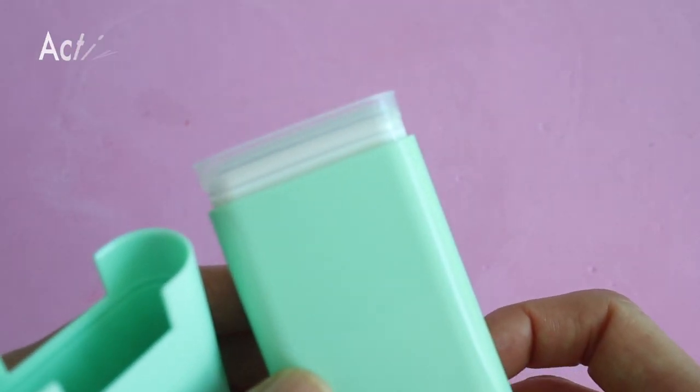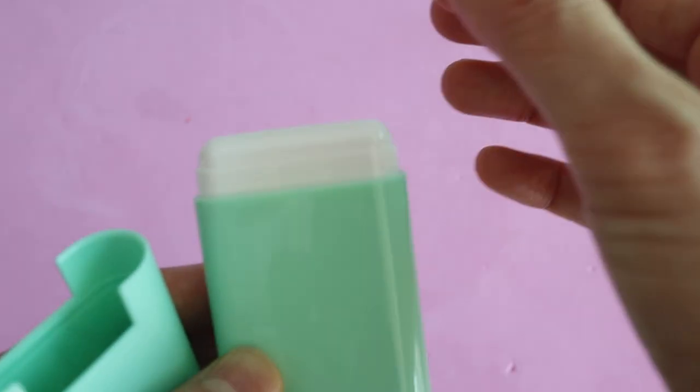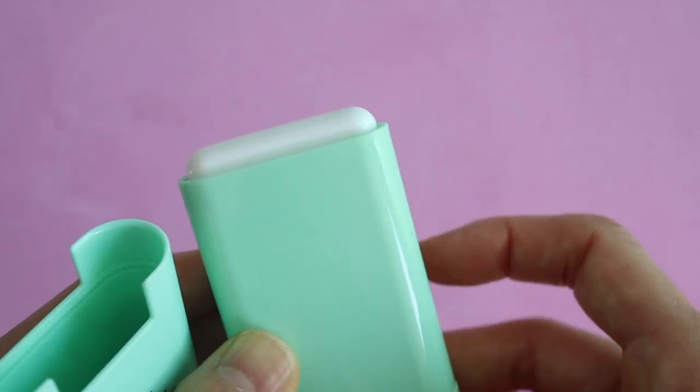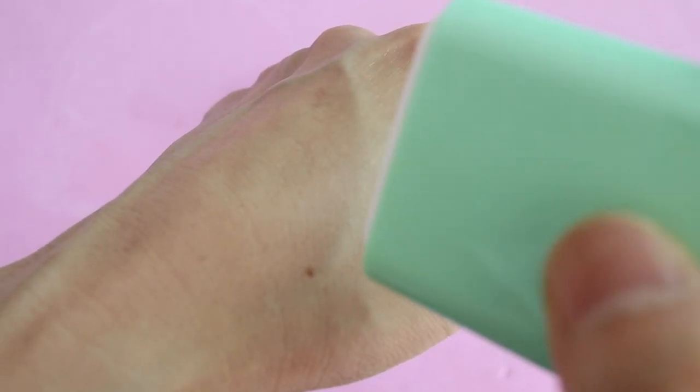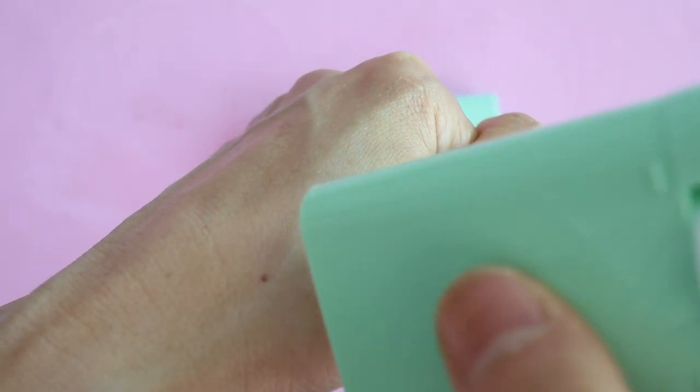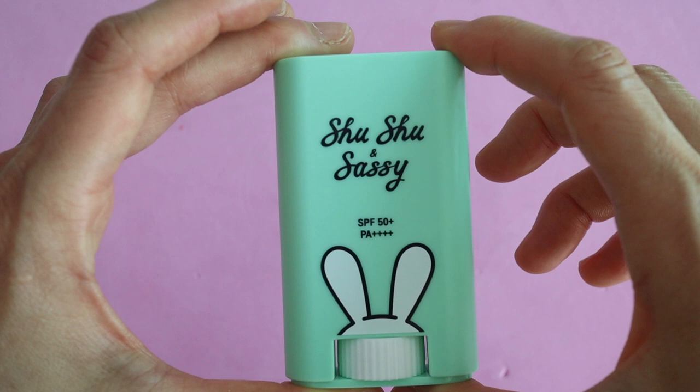They enjoy applying it on their own and it doesn't irritate their skin. Prior to this, Valentina would always complain whenever I put sunscreen on her face. I think generally this brand is super adorable and I really love it, and the sunscreen is no exception. The active ingredient is zinc oxide.